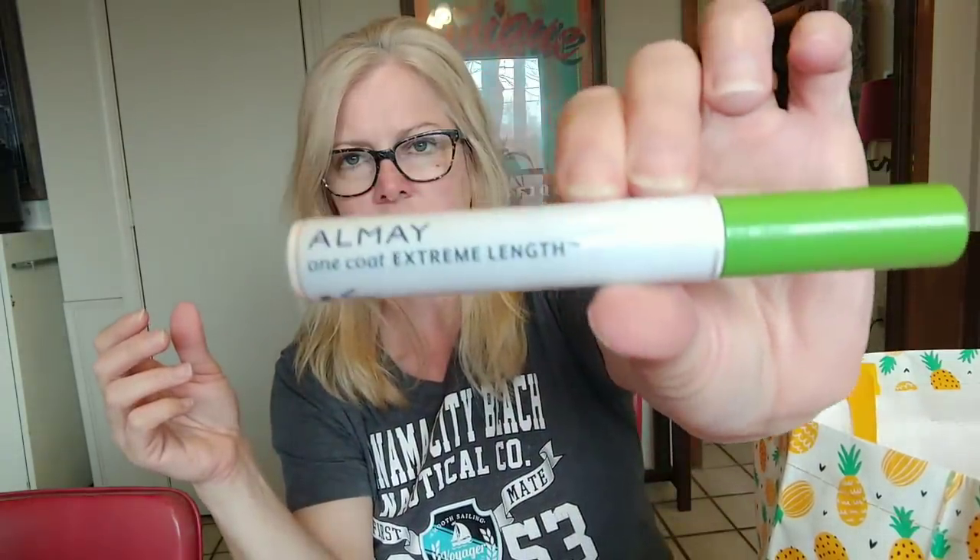This is Revlon ColorStay face powder in light-medium — hit pan on that pressed powder. This is the conditioner that comes with my Nice & Easy hair color — that's what I use when I color my hair. And this is Almay One Coat Extreme Length mascara. It's not quite one coat extreme length but it was all right — Almay mascara dries out really fast, which is an issue for the price.